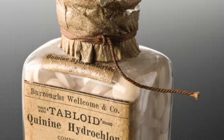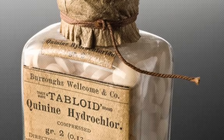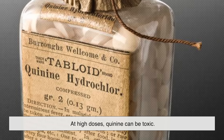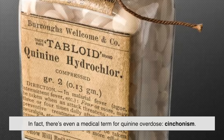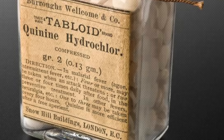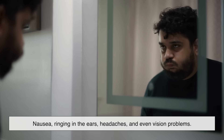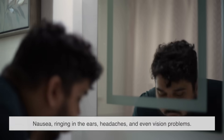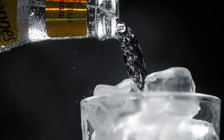Quinine may sound like a wonder drug, but it's not without risks. At high doses, quinine can be toxic. In fact, there's even a medical term for quinine overdose: cinchonism. Symptoms can include nausea, ringing in the ears, headaches, and even vision problems. That's why you should never try to self-medicate with it, or rely on tonic water to treat malaria — it simply doesn't work at those low concentrations.